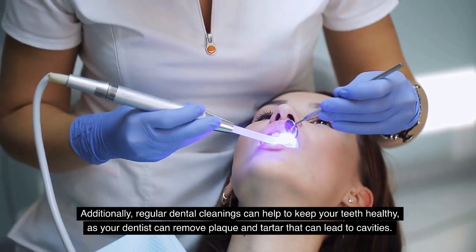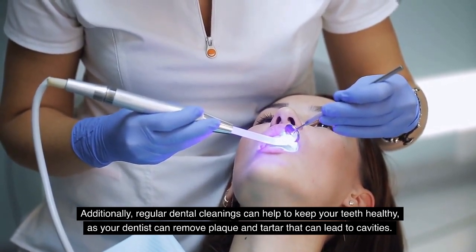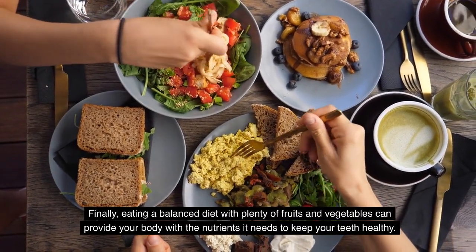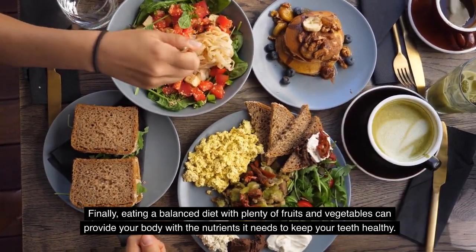Additionally, regular dental cleanings can help to keep your teeth healthy, as your dentist can remove plaque and tartar that can lead to cavities. Finally, eating a balanced diet with plenty of fruits and vegetables can provide your body with the nutrients it needs to keep your teeth healthy.